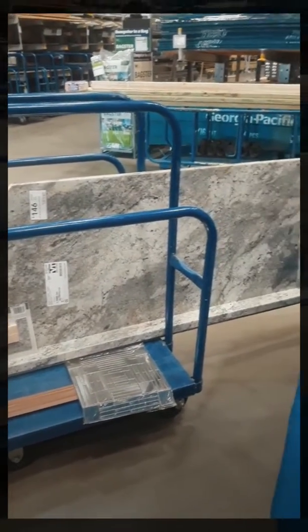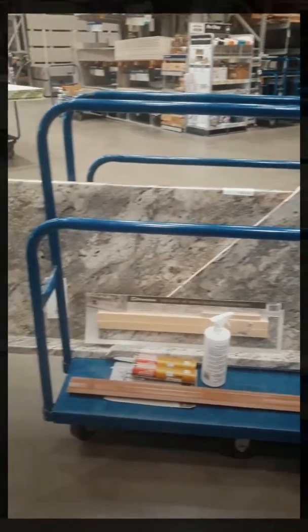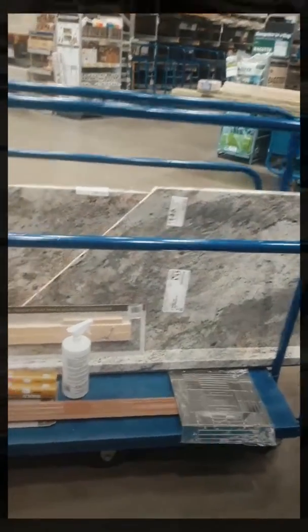This is a new Wilson Art product that Lowe's has, and it looks like granite. I am putting this in the new renovation project. Look at that full smart piece — it looks like some beautiful granite. Look at the top cut; that's how the edge cutting is going to look.